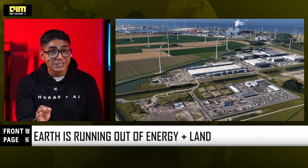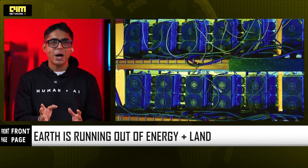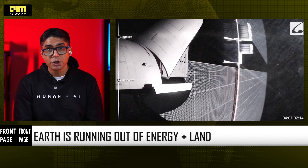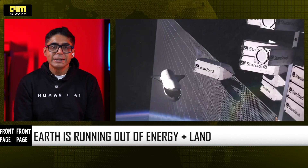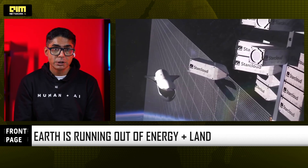AI beyond Earth — on Earth, AI progress is hitting physical limits. Data centers need more land, cities can't supply enough electricity, cooling is expensive, and grids are overloaded. Training GPT-level models already requires entire power plants. Meanwhile, low Earth orbit offers huge advantages: continuous solar power, no land or real estate cost, no water cooling, extreme energy efficiency, perfect temperatures for passive cooling, and no dependency on local grids. Star Cloud believes that building a 5GW orbital data center could actually be cheaper than building an equivalent on Earth.